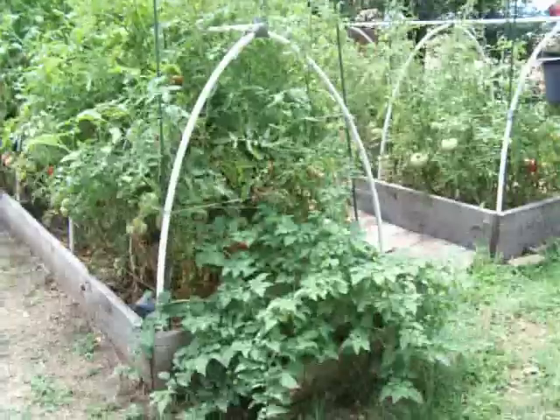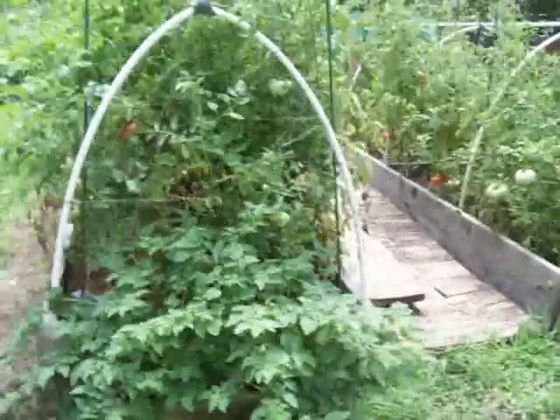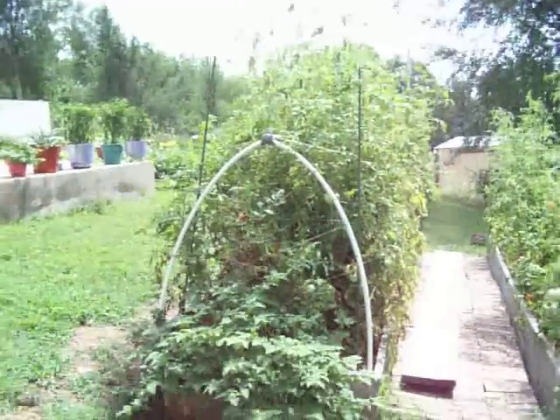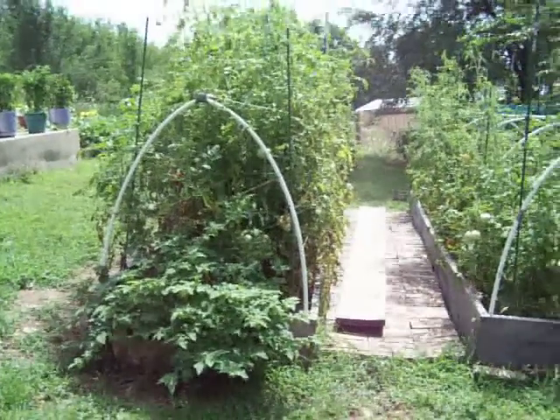Time for another garden update. This is my garden. It's July 15th. My tomatoes, if I could get them all in there, are much taller than me now. Pretty proud.